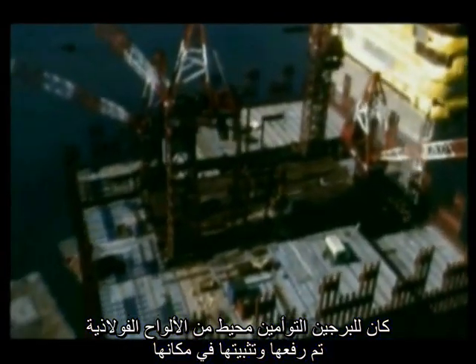The twin towers had a perimeter of steel panels hoisted up and bolted into place. Each panel had three box columns about 14 inches square, cross-connected by spandrel plates.